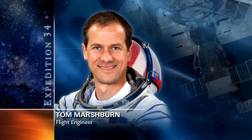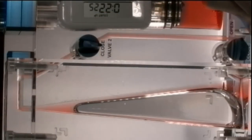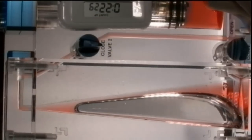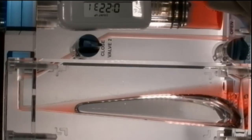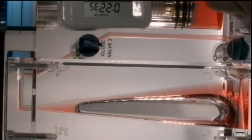On Wednesday, Marshburn had worked with the capillary flow experiment. This investigates how fluids flow across surfaces in a weightless environment. Results from this experiment will improve computer models used to design fluid transfer systems and fuel tanks on future spacecraft.